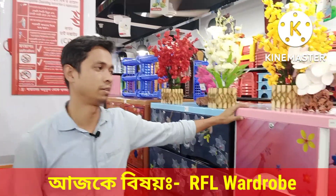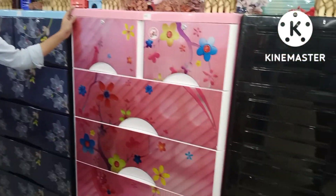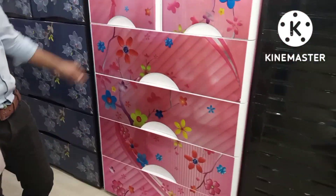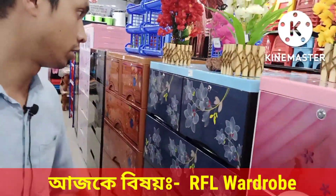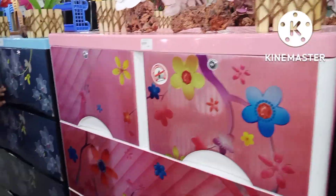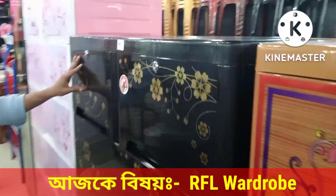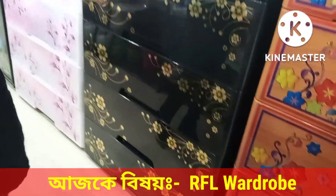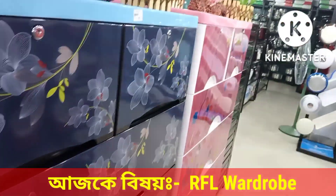This wardrobe is widely available in the market. There are a lot of plastic wardrobes here, available in many sizes and colors.